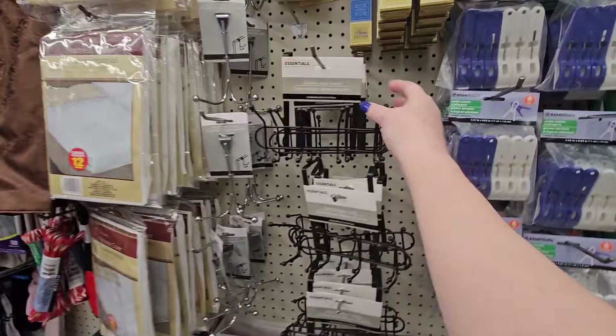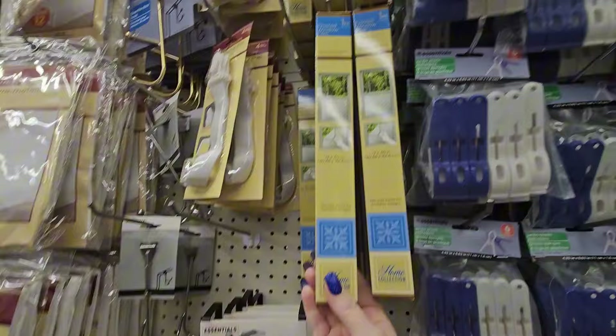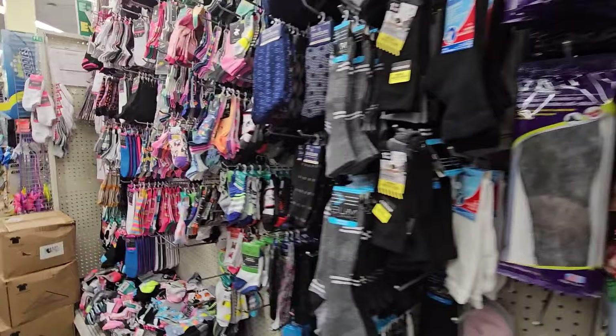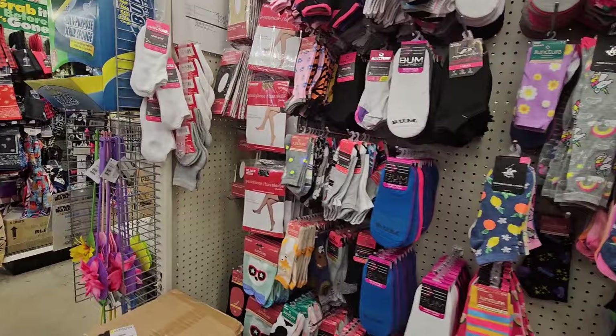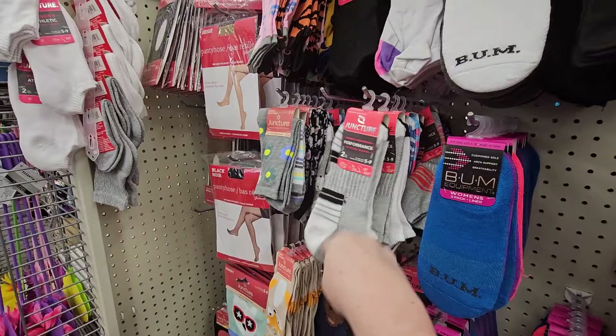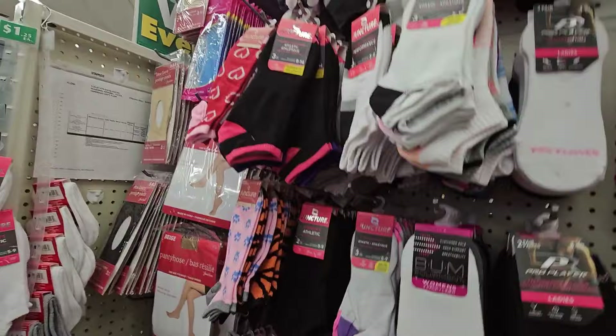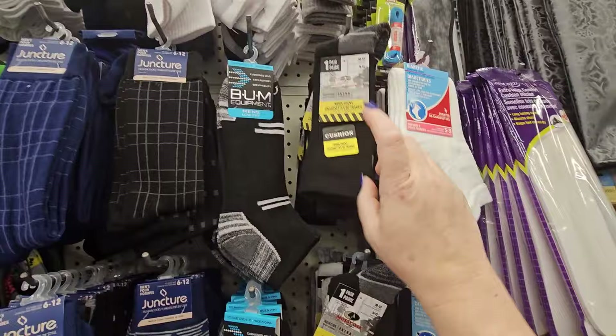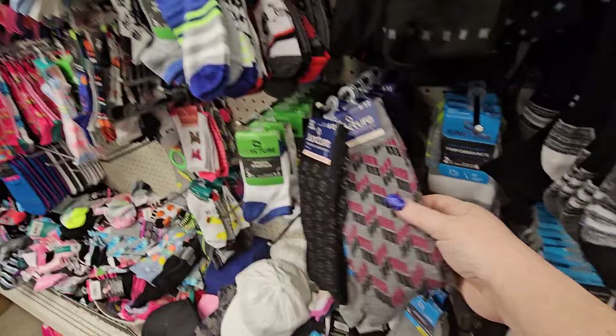They have over-the-door hooks and frosted window film — 12 by 40 inches, so if you have something you need to cover like a bathroom window, that's pretty nice. Looking at the socks: they always have performance socks in different colors, some black ones, and they do have men's trouser socks that look high-end. Here's some Mossy Oak in black, and some dress socks for different activities.